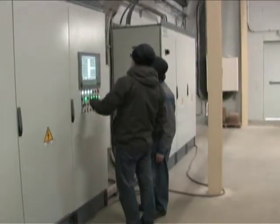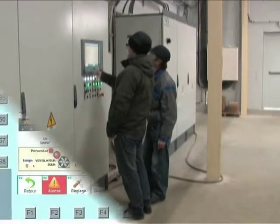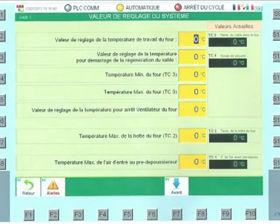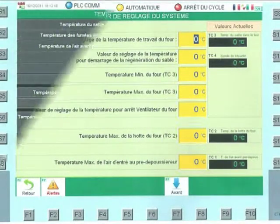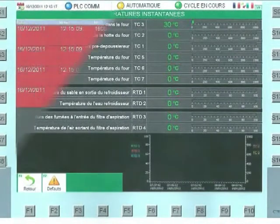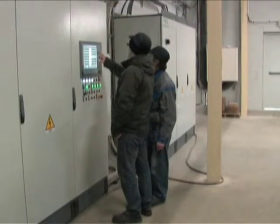An effective monitoring system with page display provides: dynamic status of major system components, operating parameter settings, instant temperature display, alarms, and operator support during regeneration system startup, running, and troubleshooting.